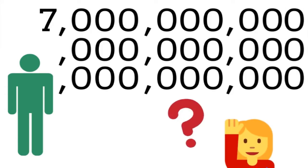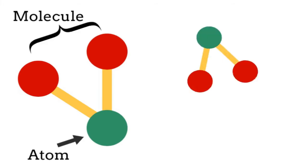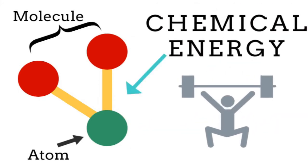But how do these 7 billion billion billion atoms stay together? Atoms join together with other atoms to form molecules, and these molecules join together with other molecules to form substances. These atoms and molecules are held together by the power of chemical energy.